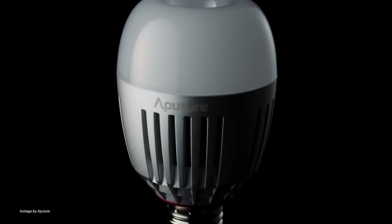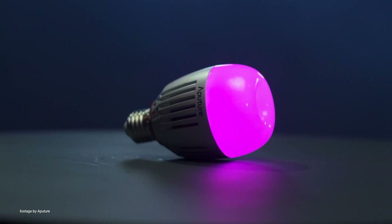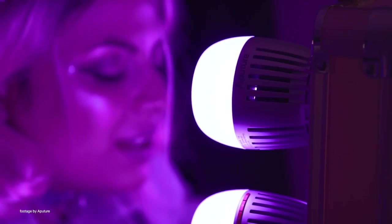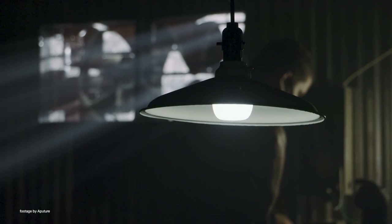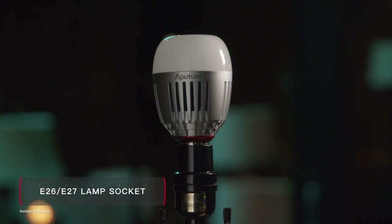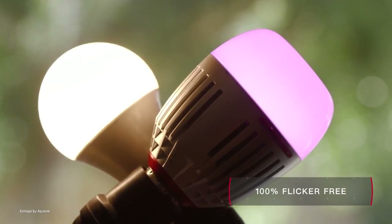Aputure has been going from strength to strength this year and their long-awaited Accent B7C RGB light bulb has been built from the ground up for cinematographers. A smart light bulb dedicated to filmmaking, the Accent B7C supports a wide Kelvin adjustment from 2000 to 10,000, high TLCI and CRI scores of 95+, as well as an RGB mode with hue, saturation and intensity control for virtually unlimited creative potential. Easily placed inside standard household lamp sockets, the B7C also has a built-in battery with about an hour of runtime, as well as a host of built-in special effects such as cop car, fire, fireworks, faulty bulb, and more.